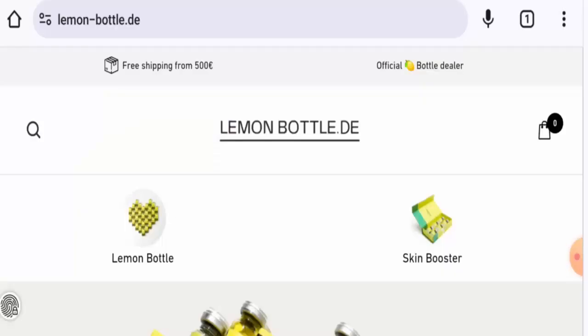Hello everyone, welcome to today's video. Would you like to know about Lemon Bottle reviews? We are going to provide you with an unbiased review. If you're interested in buying any product from this site, or if you've already experienced any fraud, not received a product, or got an average product, please watch this video till the end to find out how to get your money back.